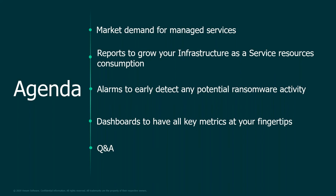Today's agenda: we'll briefly touch on the topic of market demand for managed services, then I'll hand it over to Arteom to speak about Veeam ONE and the most useful reports and creative ways of using them. We'll show how Veeam ONE alarms can help detect ransomware early, and we'll have a demonstration of dashboards you can build to have all crucial data visible.